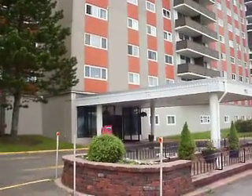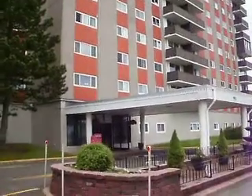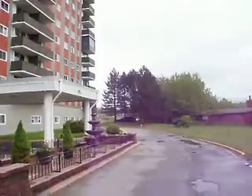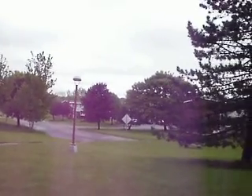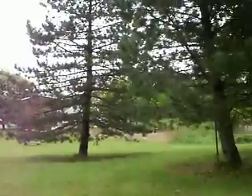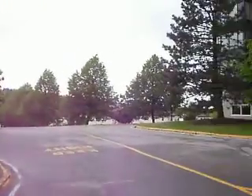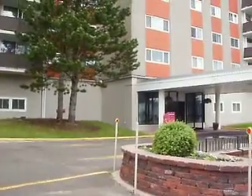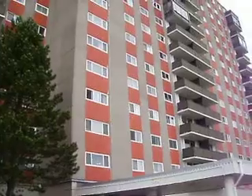Hi everybody, welcome to Brentwood Towers in Milledgeville. Very nice apartment building, condo complex, really in the heart of Milledgeville, close to everything. The university, the regional hospital, shopping with grocery stores, churches — everything really that you could ever want is just within a very short drive or a bus trip, and in most cases walking as well.